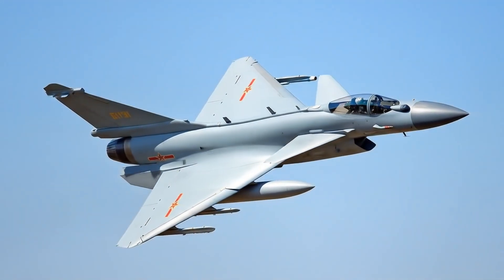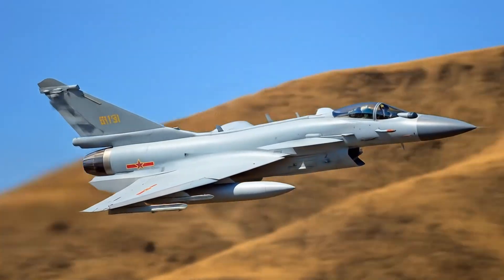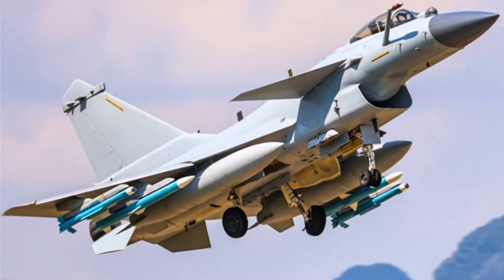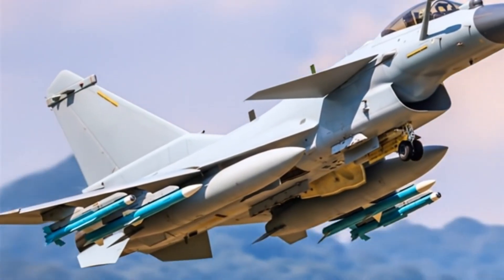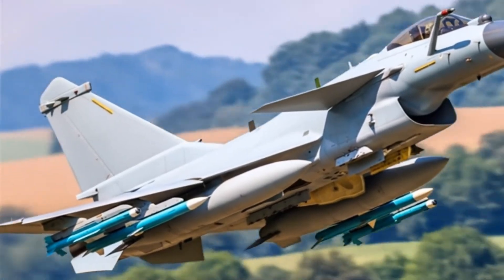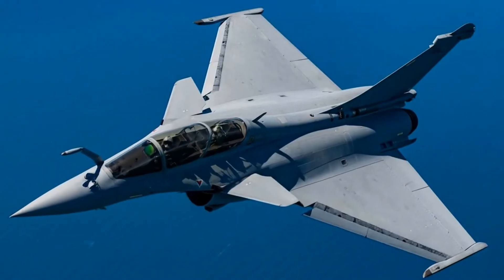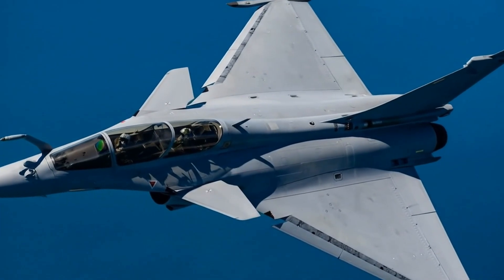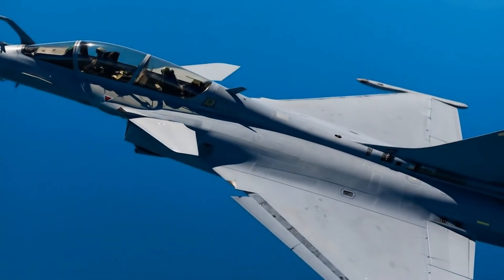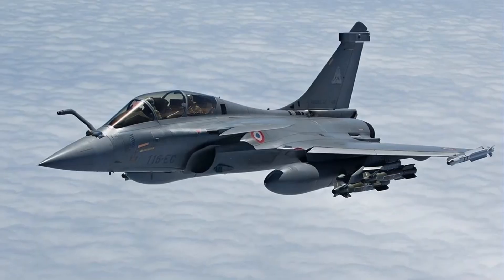The J-10C is currently in service with the People's Liberation Army Air Force, with over 240 units operational. It has also been exported to Pakistan, where it serves in the Pakistan Air Force under the designation J-10CE. Notably, the J-10C has been reported to have participated in recent conflicts, demonstrating its combat capabilities.